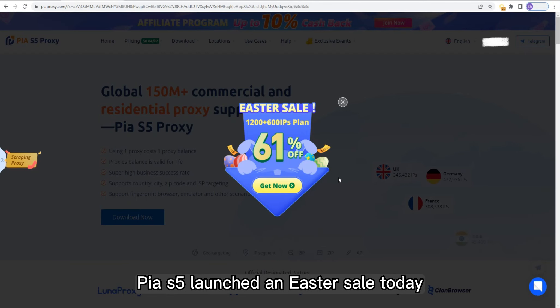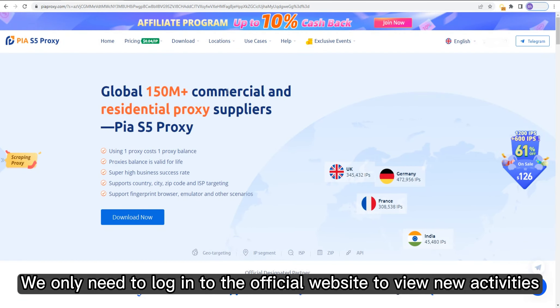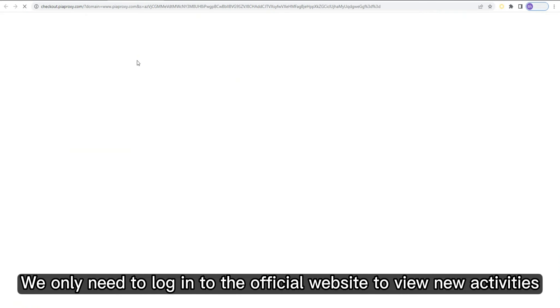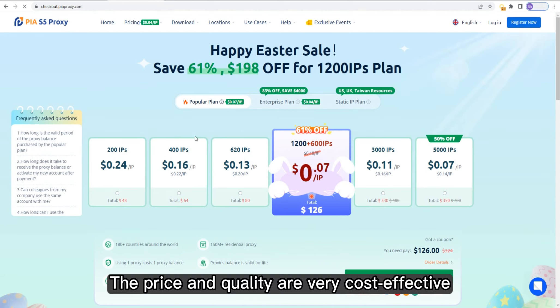PS5 launched an Easter sale today. We only need to log into the official website to renew activities. Popular plans are currently the best-selling, and the price and quality are very cost-effective.